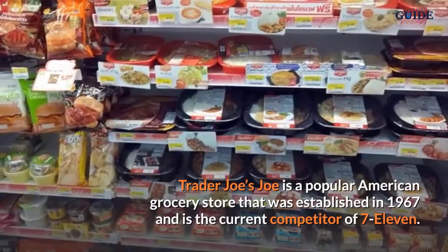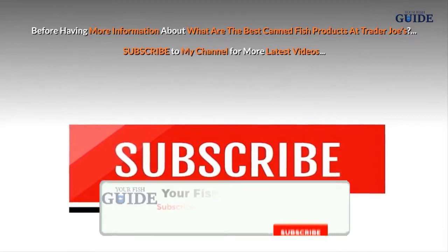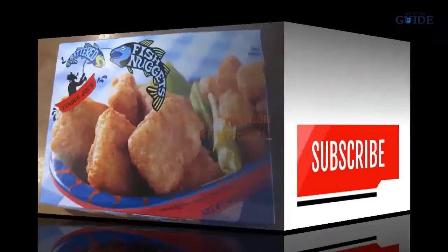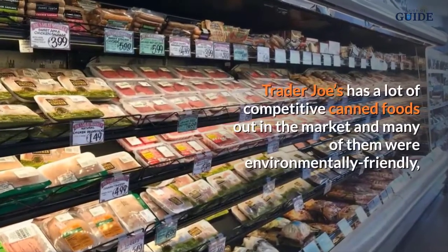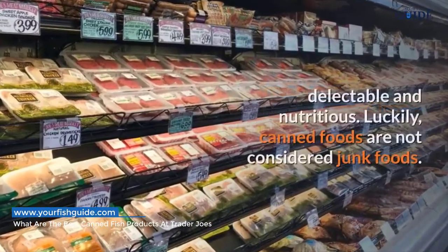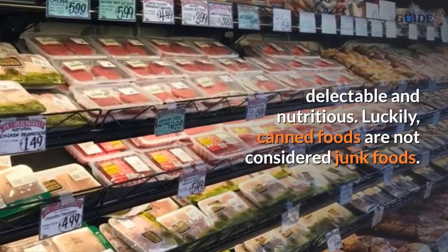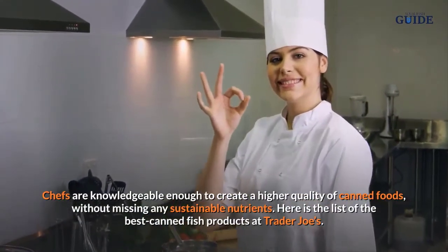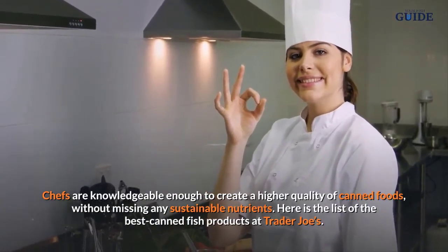Trader Joe's is the current competitor of 7-Eleven. Trader Joe's has a lot of competitive canned foods out in the market, and many of them are environmentally friendly, delectable, and nutritious. Canned foods are not considered junk foods — chefs are knowledgeable enough to create higher quality canned foods without missing any sustainable nutrients. Here is the list of the best canned fish products at Trader Joe's.